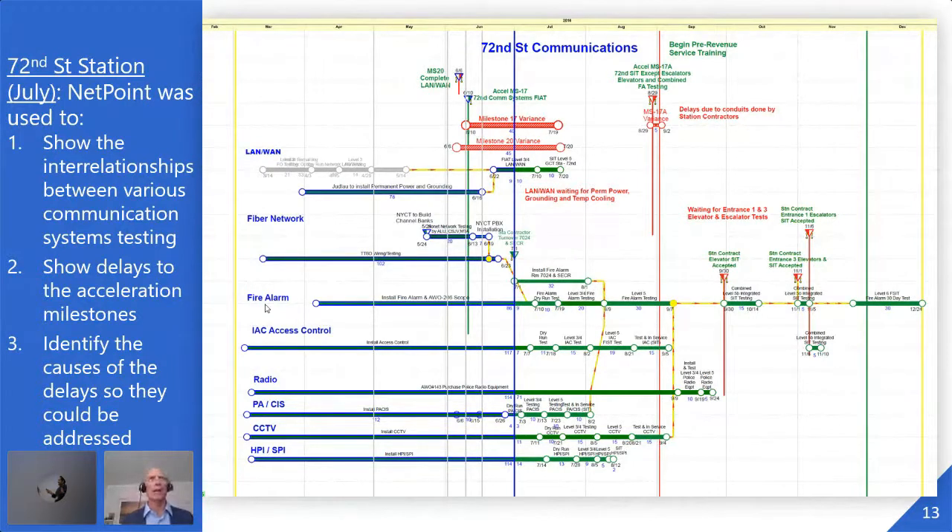This NetPoint view is from July — six months from completion. We're looking at a single station and showing management the interrelationships between the various communication systems. Systems that you normally don't think of as talking to each other: during startup and testing you need them all talking so that when a fire alarm goes off, the elevator goes to another floor, the big exhaust fans turn on, the customer information signs tell people how to get out, and locked doors pop open by automated controls.